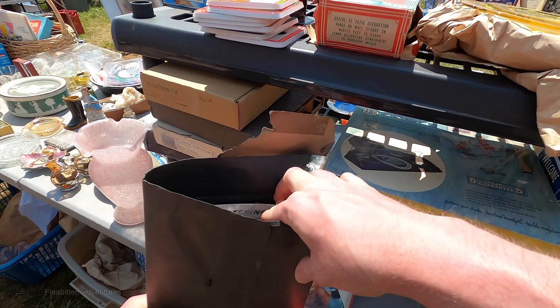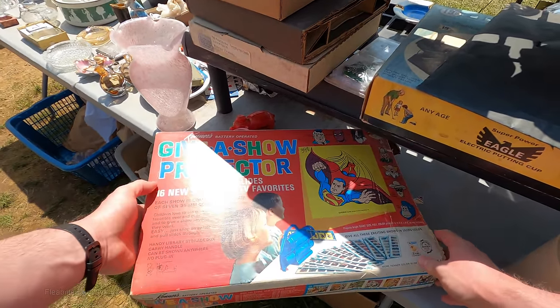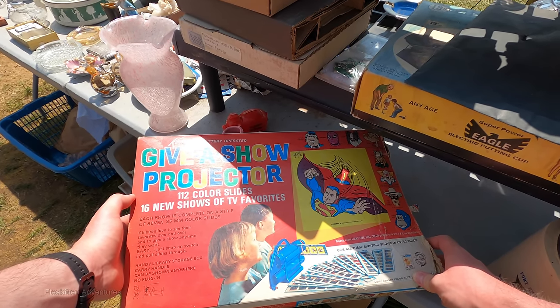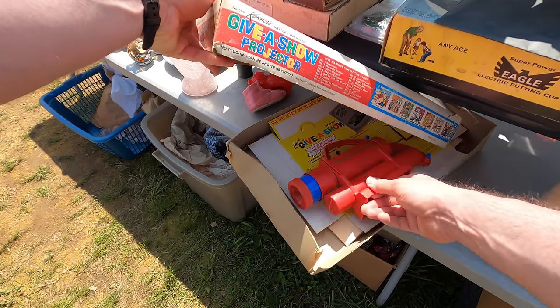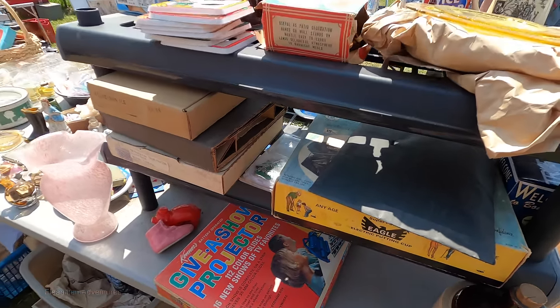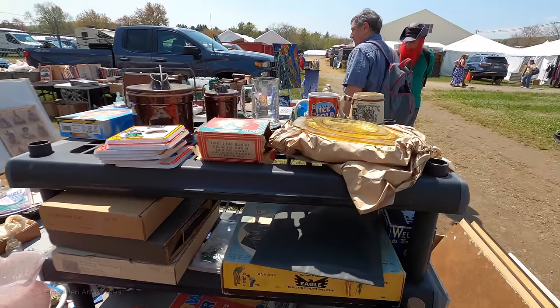This is a Give-A-Show projector from about 1963, and from what I can tell they had a whole bunch of different versions of this with different characters. This one's the Superman version, which I did not see any that had sold on eBay, so I'm not sure what that one is worth. But most of the others from that era only go for about $20, $30, $40 — so they're not really that expensive. There are some exceptions, of course.